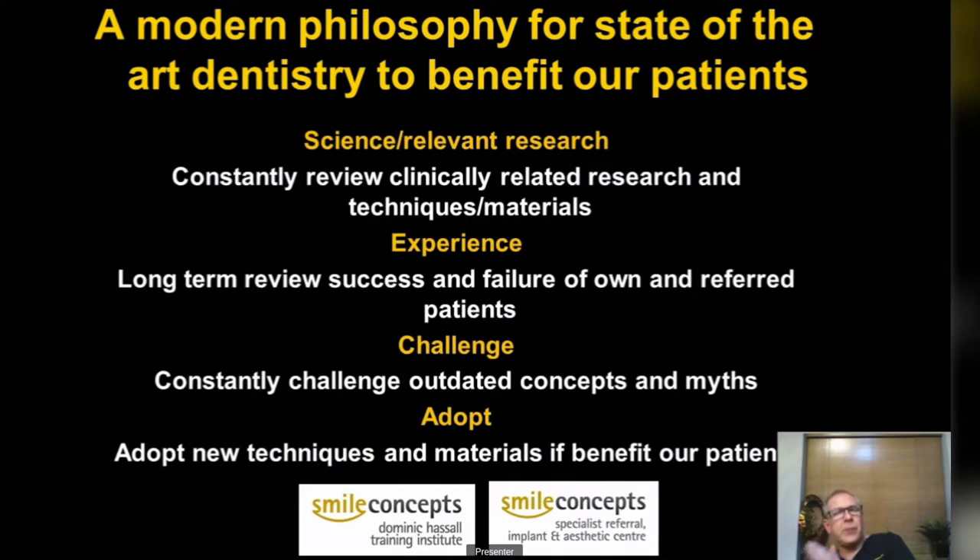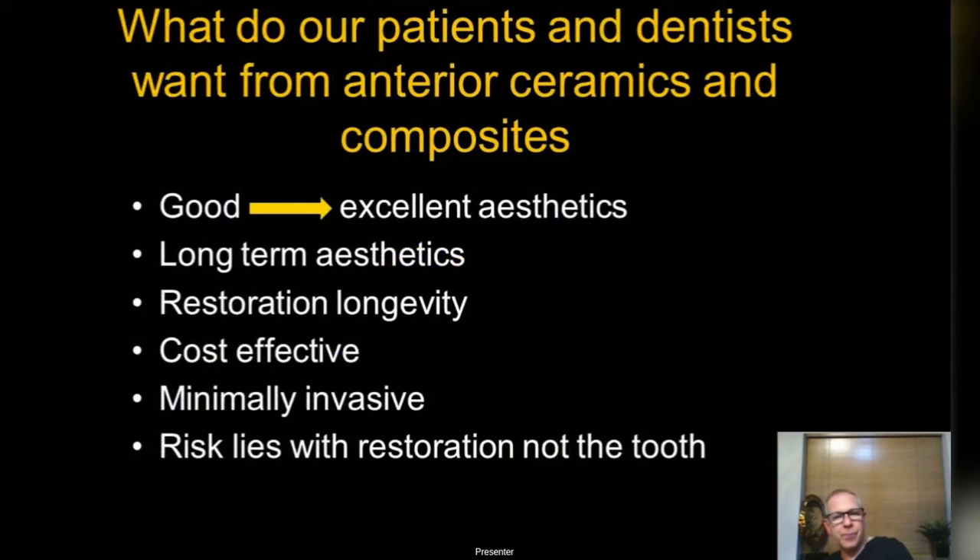We're going to look at composites and ceramics, focusing on clinically related research, new techniques and new materials. Everything I'm talking about today I'll tell you how long we've been using it. I'm more interested in how things are going to be in five, ten, fifteen years, and I'm going to challenge a lot of outdated concepts and myths. I've trained in the UK, the States, and throughout Europe.